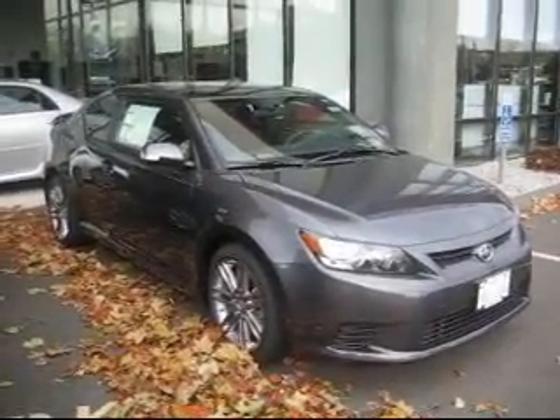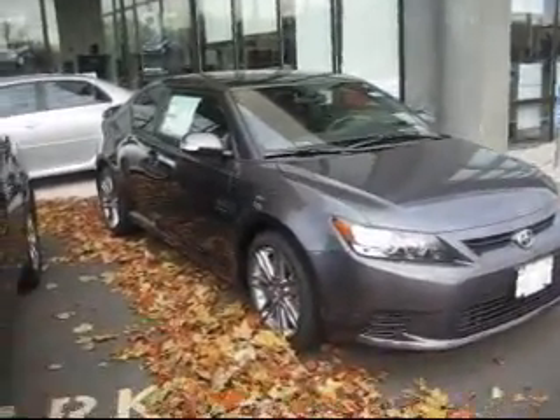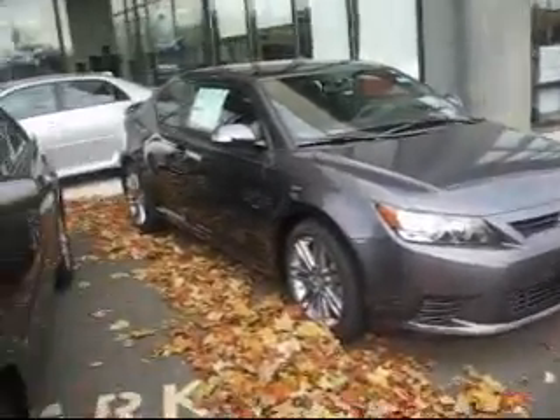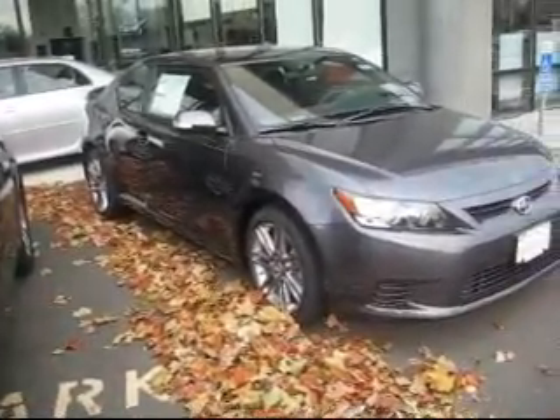Hi folks. We're here at Lynch Toyota just looking at the new, redesigned 2011 Scion TC. Really nice car. A little more horsepower than the old car, about 180 horsepower.